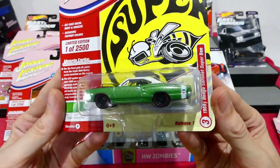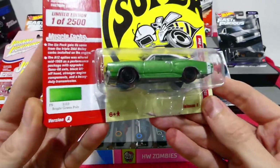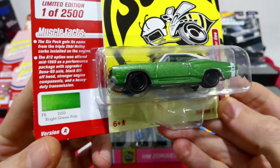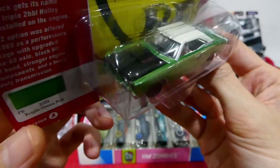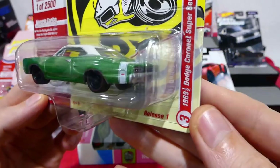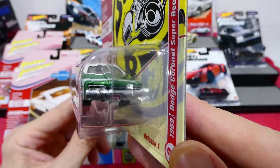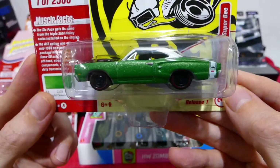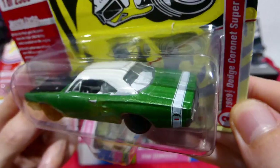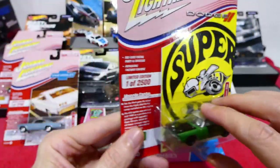Next up, one of 2500 — I can't believe there are only that many of these in the entire world. Bright green poly, black bonnet, white roof, Super B on the back — it's the 1969-and-a-half Dodge Coronet Super B. Now this is awesome! Really cool, with a two-tone interior.